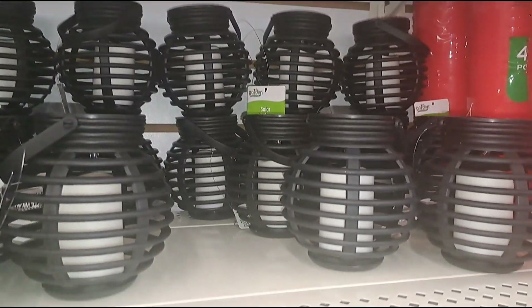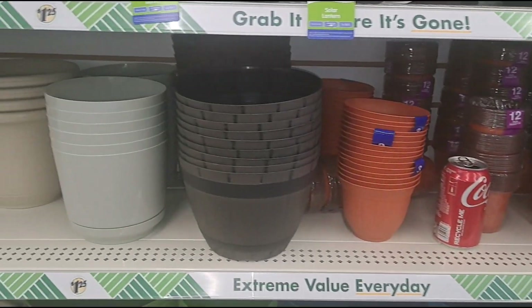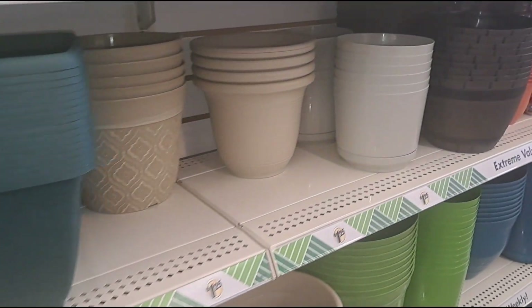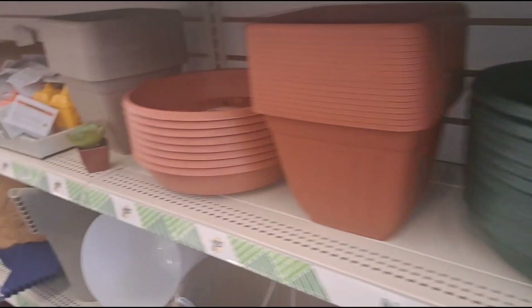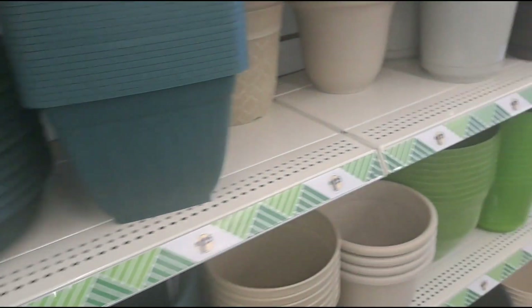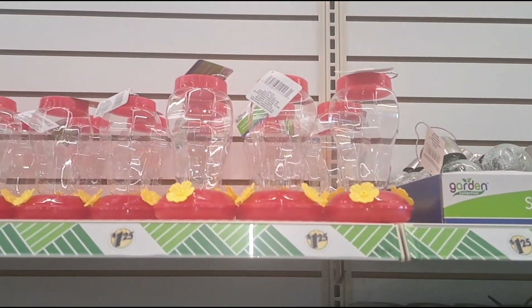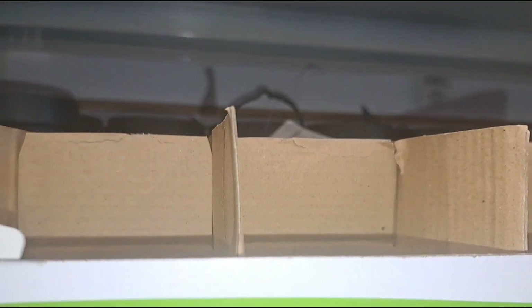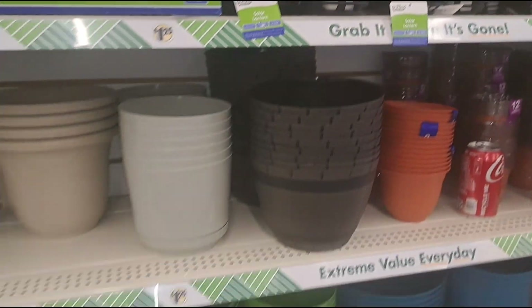These are cute — solar lights. They got all types of lights, look at these hanging bulbs. I need one of these to put outside my patio. Look at all the different pots — I like this one. They got some more lights here too. These lights work pretty good because I got some from here and from Walmart. This is a solar light right here — I'm gonna get two of those. I like this solar lamp. They got new stuff here.